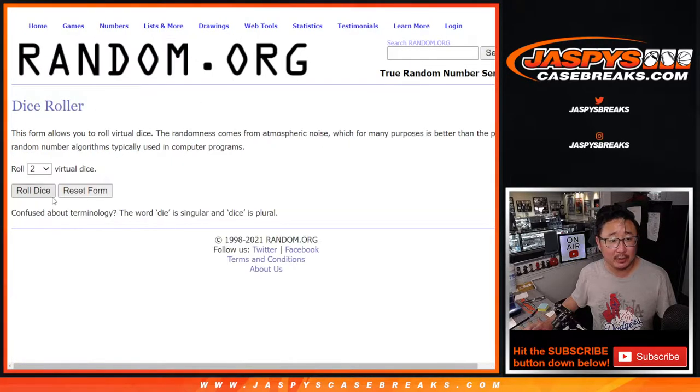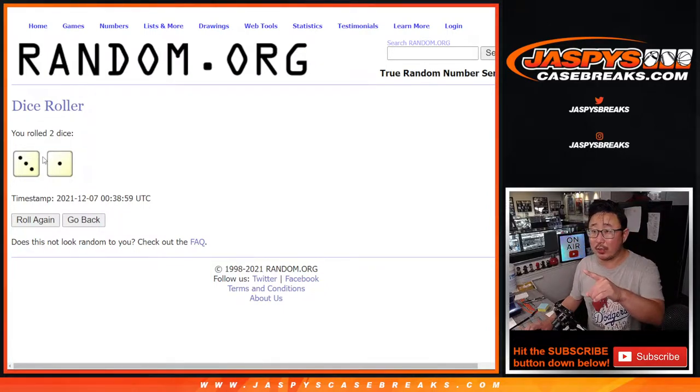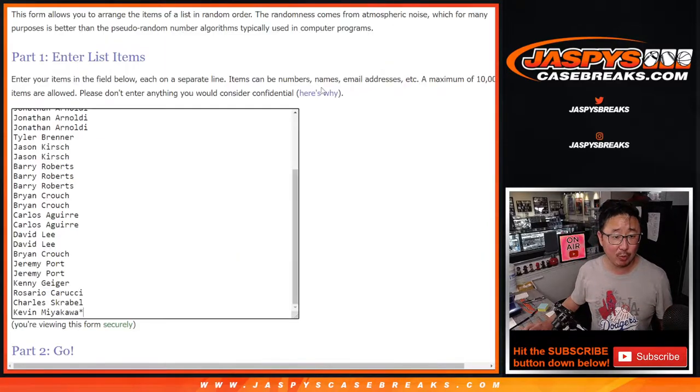There's all the teams right here. Let's go, let's roll it and randomize it. The first dice roll will be for the pack break itself, and the second dice roll will be for the giveaway part. For the break, 3-1-1 four times.